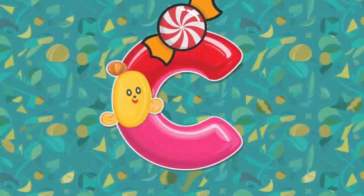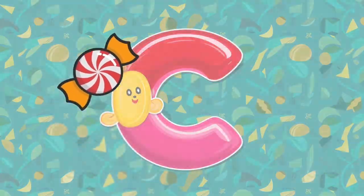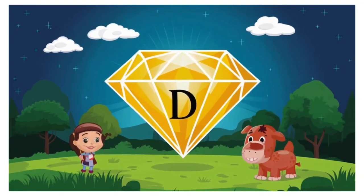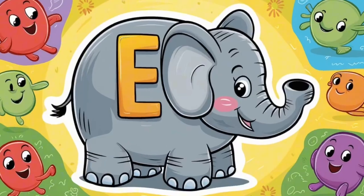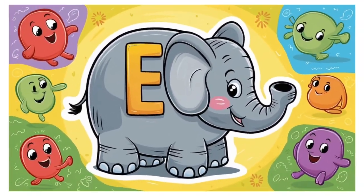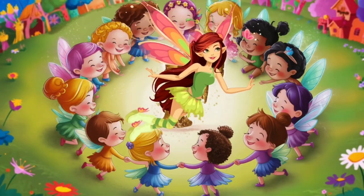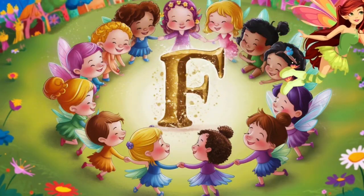C is for candy, candy. D is for diamond, diamond. F is for Freddy, Freddy.